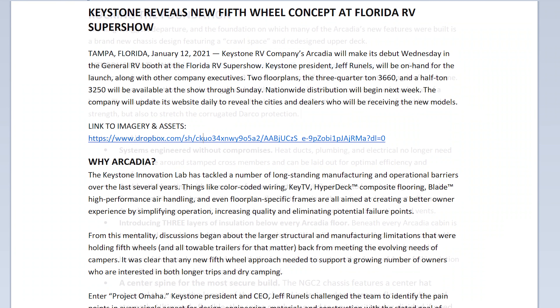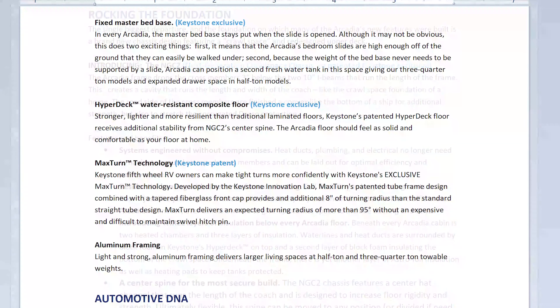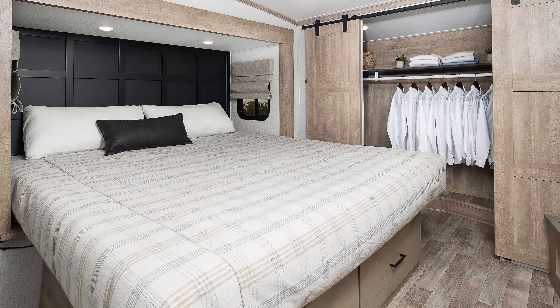Systems engineered without compromises. Residential heating with direct-run furnace ducting. They're introducing three layers of insulation below every Arcadia floor, and a center spine for the most secure build. With a fixed master bed base in every Arcadia, the master bed base stays put when the slide is open.